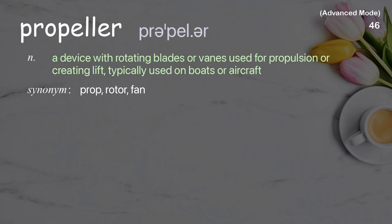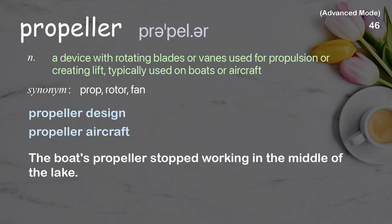Propeller: A device with rotating blades or vanes used for propulsion or creating lift, typically used on boats or aircraft. Examples: Propeller design, Propeller aircraft. The boat's propeller stopped working in the middle of the lake.